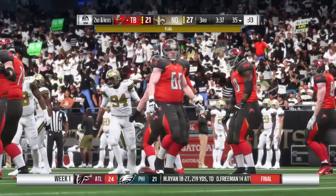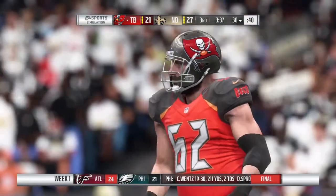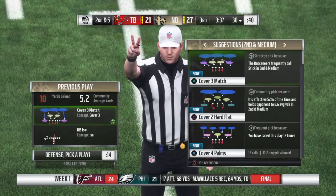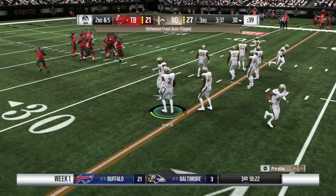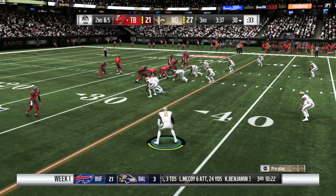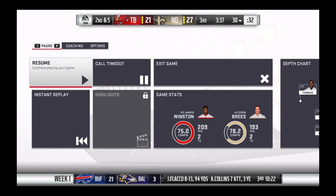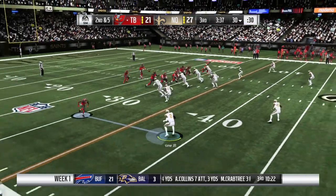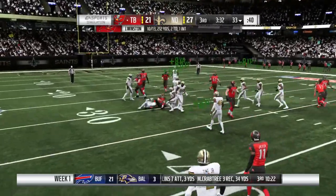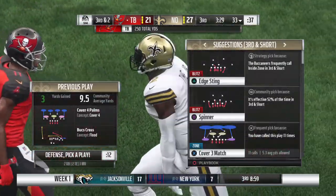Offensive linemen and tight ends are expected to block, but the wide receivers — all they want to do is catch passes. So when they block on a big-time running play and create extra space, you've got to hit the jackpot there. Now Jameis on second down — that's complete, middle of the field to Humphreys. He'll get it up to the 33-yard line, only three yards on the catch. It's third down.